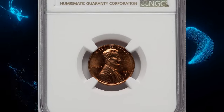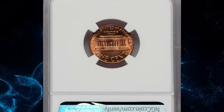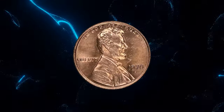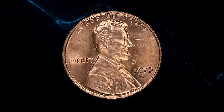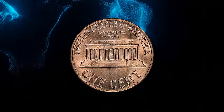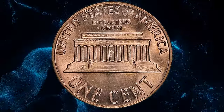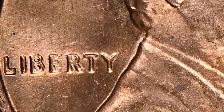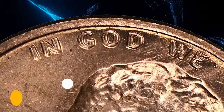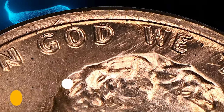1970-S Lincoln cent with large date and double die obverse, graded mint state 64 red by NGC. According to Heritage Auctions, at one point this variety was thought to be just as rare as the 1969-S double die, although today's certified population figures suggest it is marginally more plentiful, albeit still scarce in any grade. Strong doubling is most prominent throughout 'In God We Trust' and 'Liberty,' but is also visible on the date. It was sold for $1,860 on December 17, 2023.